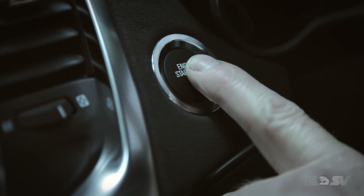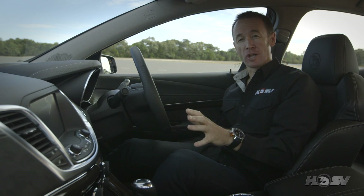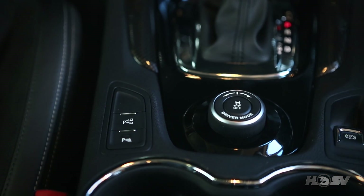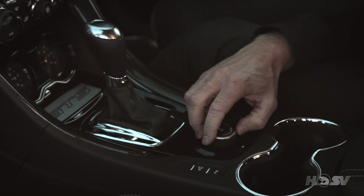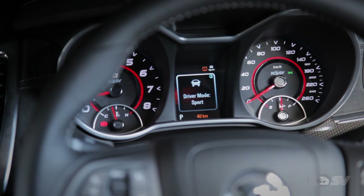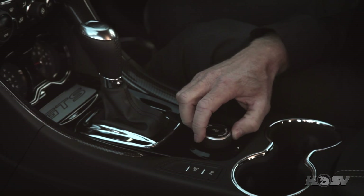Starting the LSA engine is simple with this push-button start. This also allows us to see some of the other features, such as EDI. The driver preference dial allows the driver to control the following electronic systems in the vehicle without making the process too complex, which is great in a car as advanced as the Gen F GTS. At the turn of this dial, I can change from touring to sport to performance and then track mode, which will vary the settings of ESC, traction control, launch control on manual transmissions, electric power steering, MRC, torque vectoring, and bimodal exhaust.